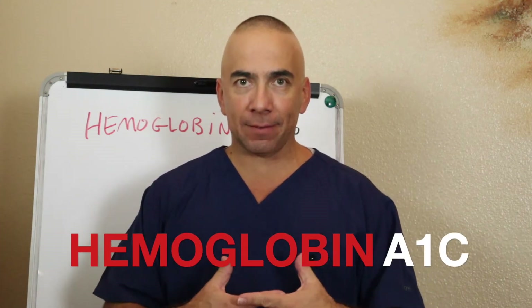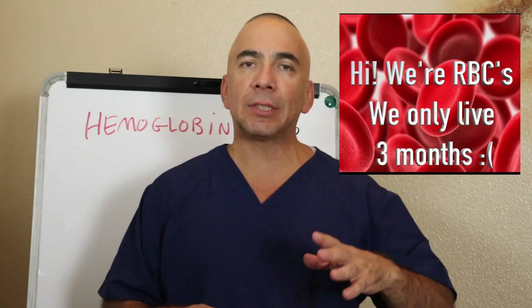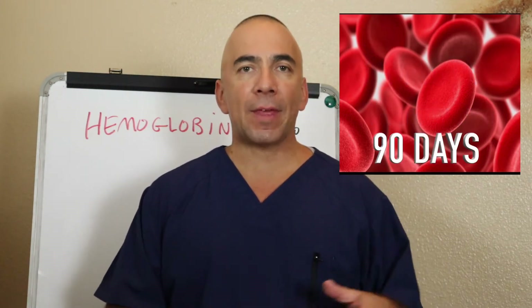Now we know what hemoglobin is and what A1c means — let's put that together. A red blood cell on average lives about three months — some books say two to three, some say three to four, so we'll say 90 days on average. That red blood cell is going to be floating around your bloodstream for 90 days, and sugar naturally is going to stick to that red blood cell. When you have normal blood sugar, only so much sugar sticks to that molecule. When you have double or triple the blood sugar, you get double or triple the sugar molecules sticking to your hemoglobin.